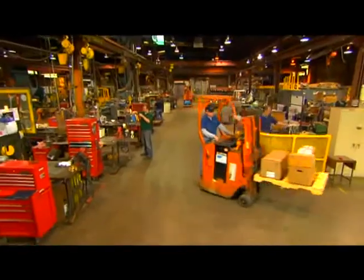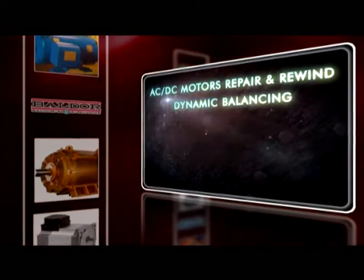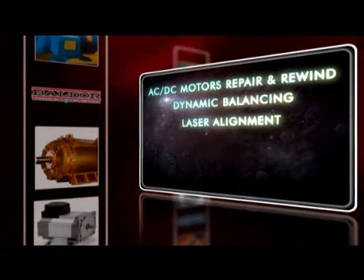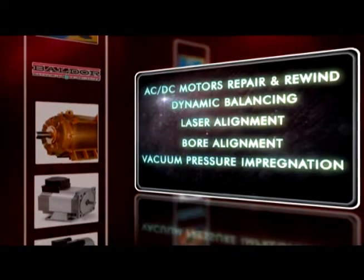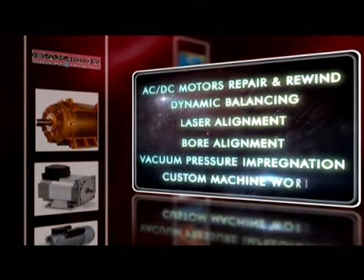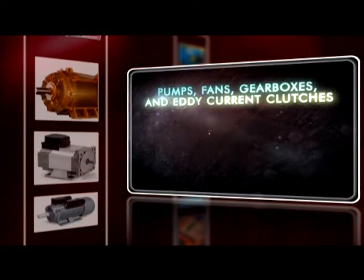Among Zeller Motor Service Center's lines of service are repair and rewind of both AC and DC motors, dynamic balancing of rotating equipment, laser alignment, bore alignment, VPI vacuum pressure impregnation, and custom machine work. Zeller can also service pumps, fans, gearboxes, and eddy current clutches.